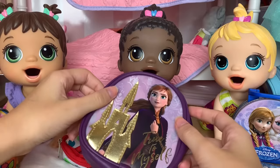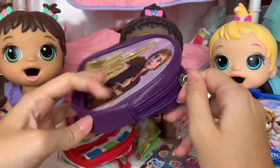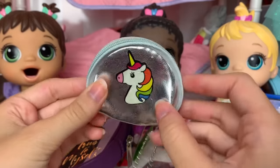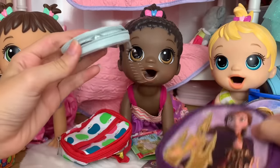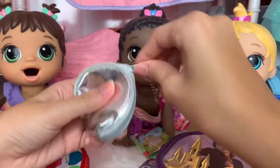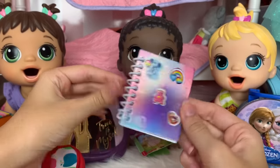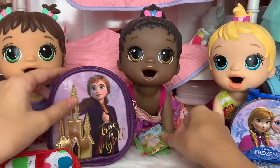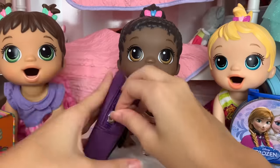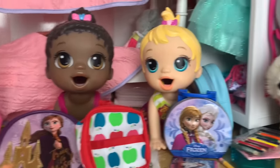Next up is Maizey. She picked out the Anna backpack that says 'True to Myself.' For her pencil case she picked this super cute shiny unicorn pencil case — her pencil and crayon go in there. For her notebook she got this super pretty shiny one with stickers on it. For her book she got 'Mary Ellen the One and Only,' and she also got the apple lunch box.